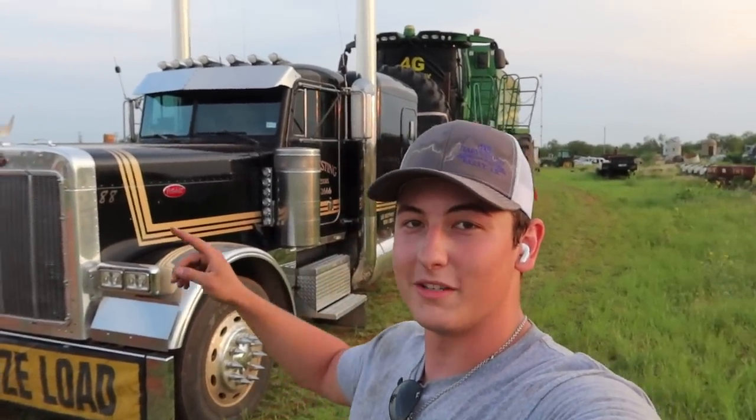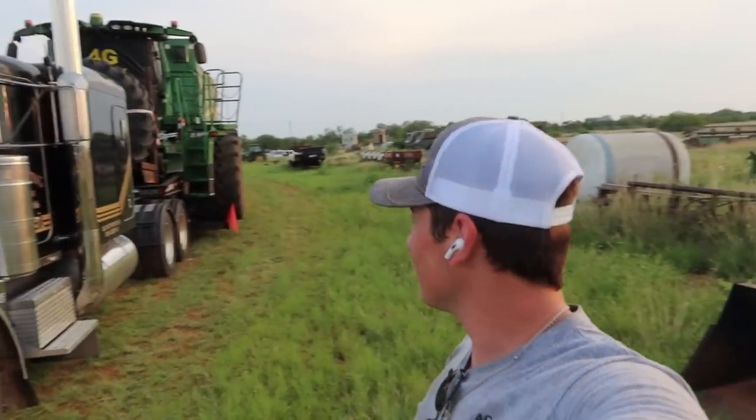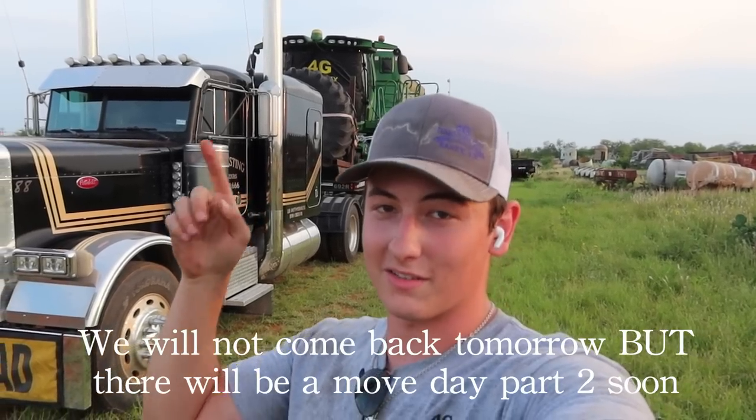Everyone wanted move day, so tomorrow is move day. We'll be taking this 18-wheeler, that 18-wheeler, our service trailer, and our fuel trailer. That'll be it for this video - thank y'all for watching. We're moving home tomorrow and then coming back the same day to take the second load, because it takes two loads to move. Thank y'all for watching and I'll see y'all tomorrow.